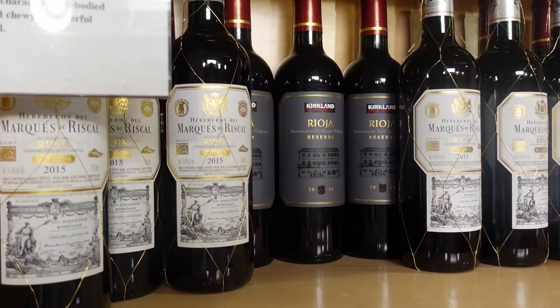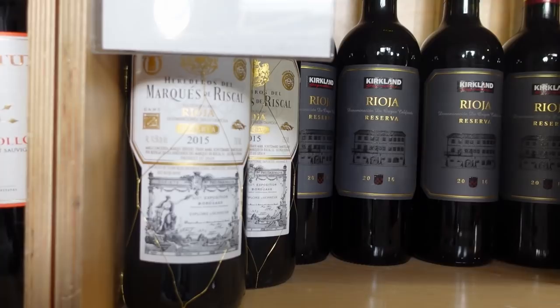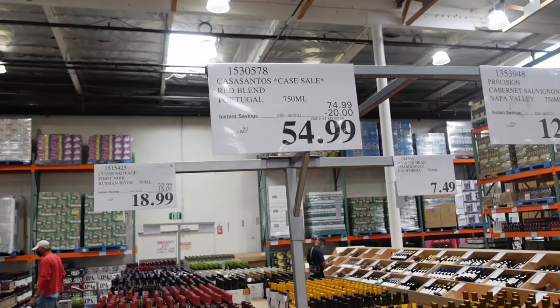Marqués de Riscal — we've had their wines before. It's a well-known, fairly big producer. Good value without the sale, better value with the sale. So we get two bottles of this.